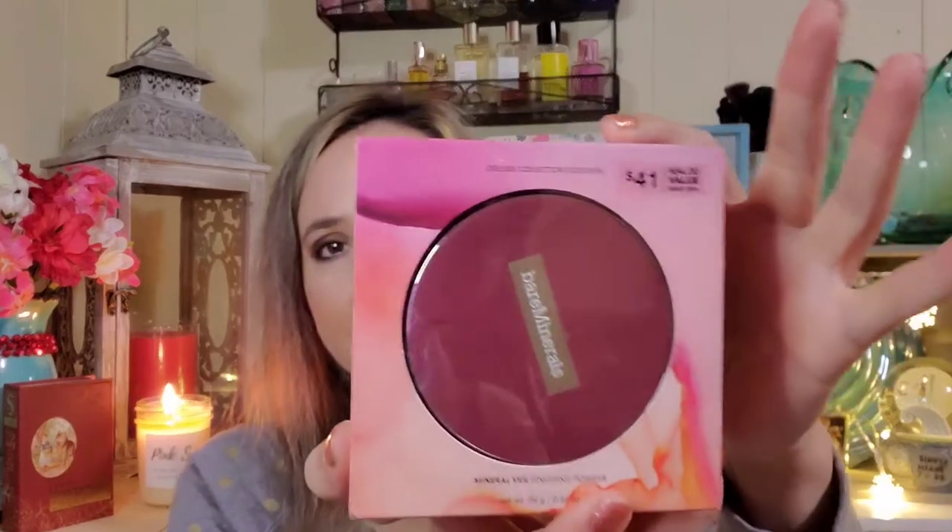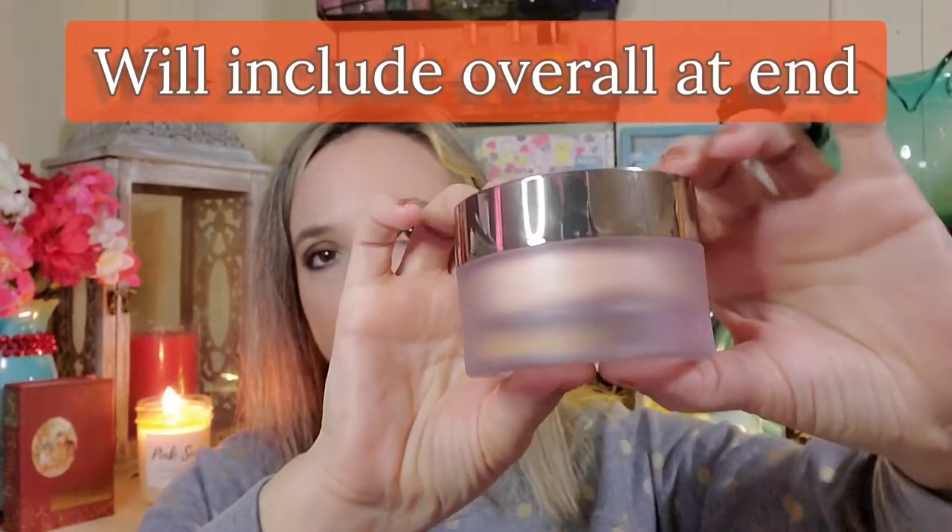Next I got by bareMinerals — this is their Mineral Veil powder, which I've been wanting to try. It's normally $64 and I got it for $12.99. That's amazing. I double-checked it and it's still sealed. You do want to check your items when you shop there. I don't buy liquid lipsticks from Marshall's or TJ Maxx because I can't tell if they've been opened unless they're sealed in a package.